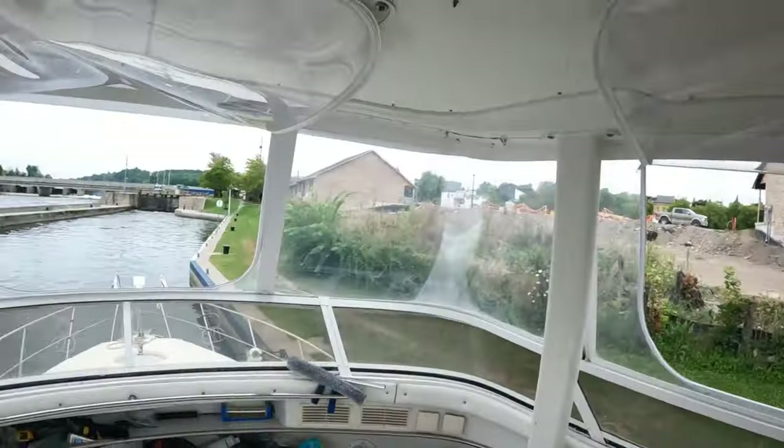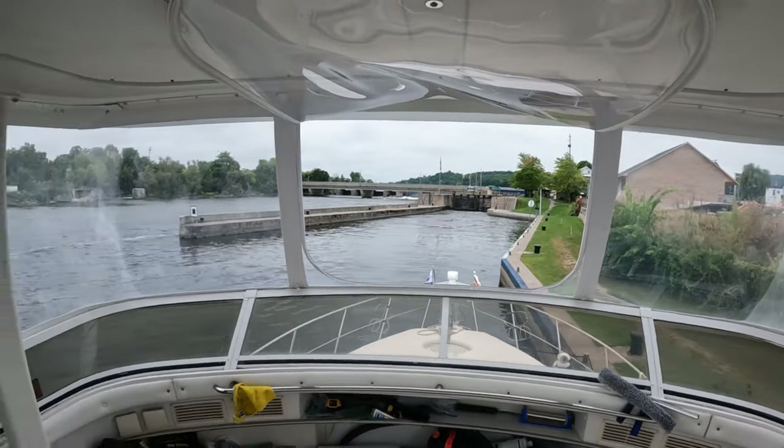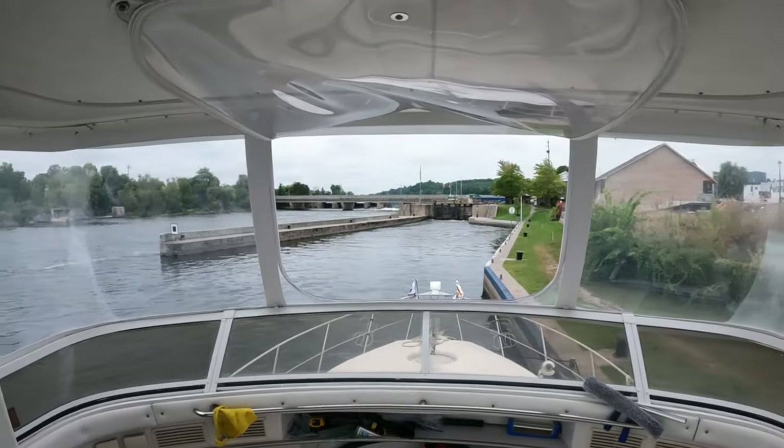Aloha and welcome to Hastings — well, almost. We're going to be going through the lock here, lock 18, and going into town. Join us for another boat story here in Hastings on the Trent Severn.